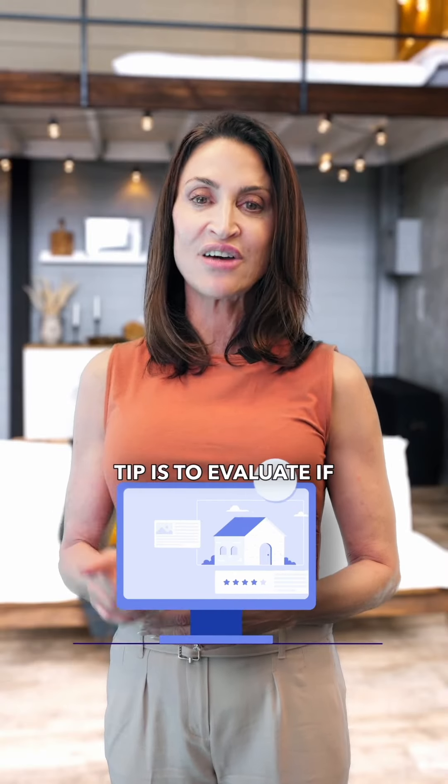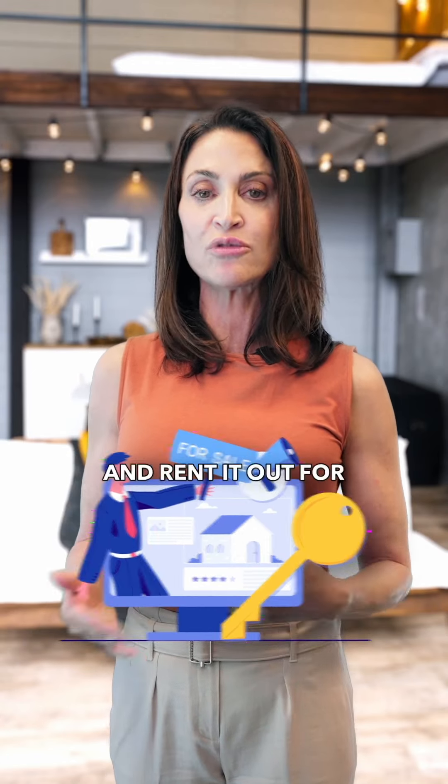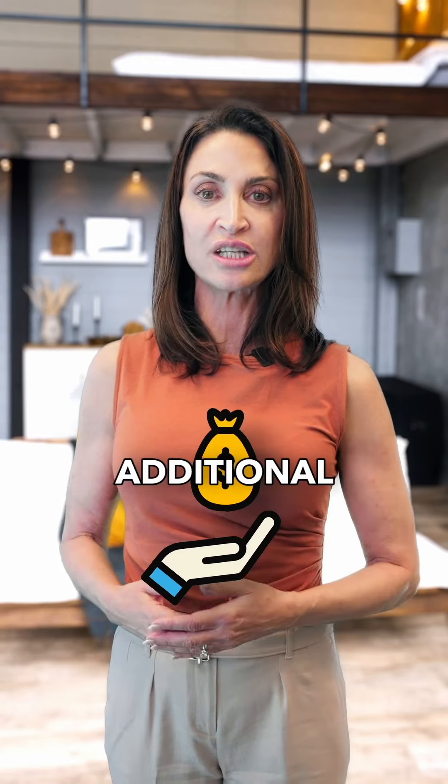Another tip is to evaluate if selling right away is even the best option. Depending on the market, you might want to hold onto the property and rent it out for additional income. Make sure to consult with a financial expert to weigh the pros and cons of selling versus renting.